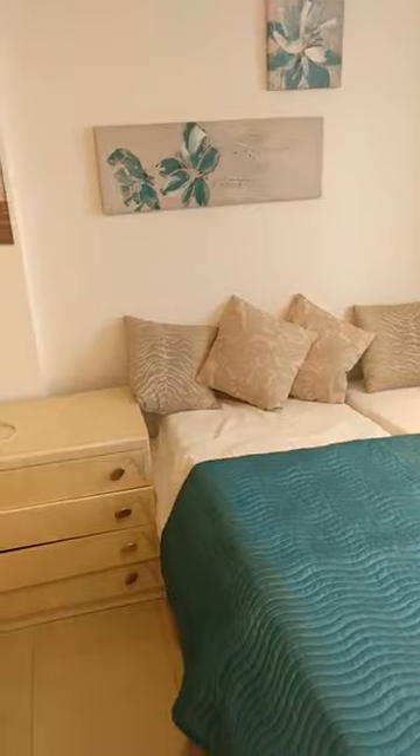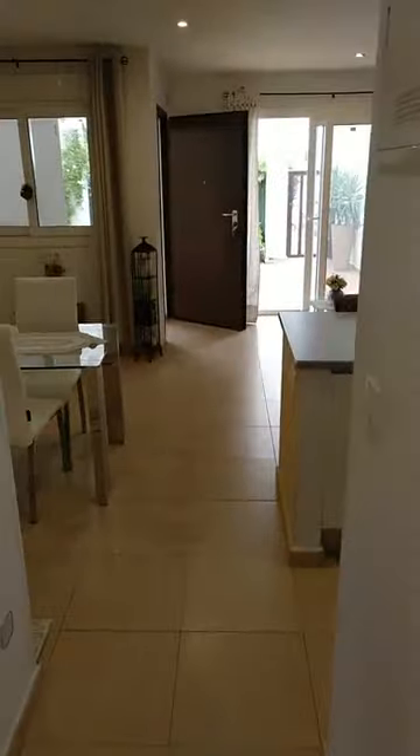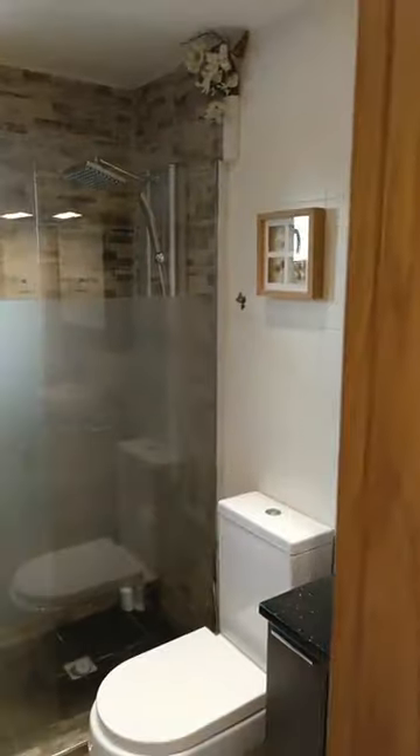We are in the second bedroom of this two-bed, one-bath, ground floor apartment on Condado de Alhama Golf Resort. We have seen already the living room, the kitchen, the dining area, the master bed and the second bedroom. And now we come to the bathroom.